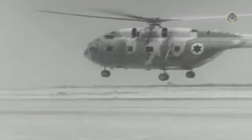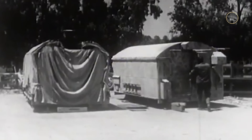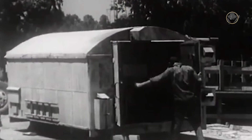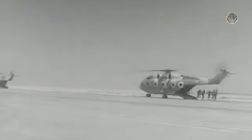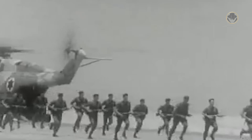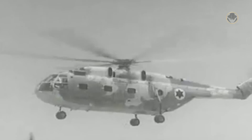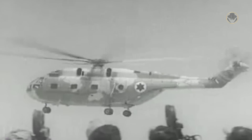On December 26, 1969, the Super Frelons participated in Operation Rooster 53 alongside the newly delivered CH-53s, and the Israeli commandos captured a Soviet P-12 radar from the Egyptians. On January 22, 1970, Israel conducted Operation Rhodes. The Zohars transported Israeli paratroopers and Shayetet 13 naval commandos to Shadwan Island in the Gulf of Suez. They took control of the island for over a day and captured 62 Egyptian soldiers and radar equipment. During the 1973 Yom Kippur War, the Israeli Super Frelons played crucial roles in recapturing the Mount Hermon post and crossing the Suez Canal. On April 27, 1974, during a clash at Mount Hermon, an Israeli SA-321 Super Frelon transport helicopter was shot down by a lucky shot from a Syrian howitzer.